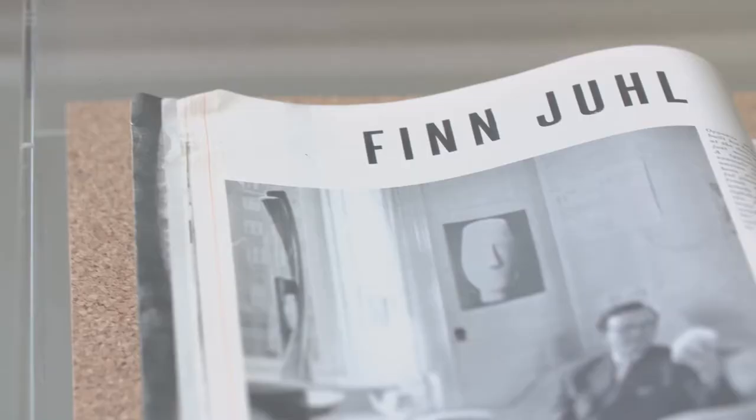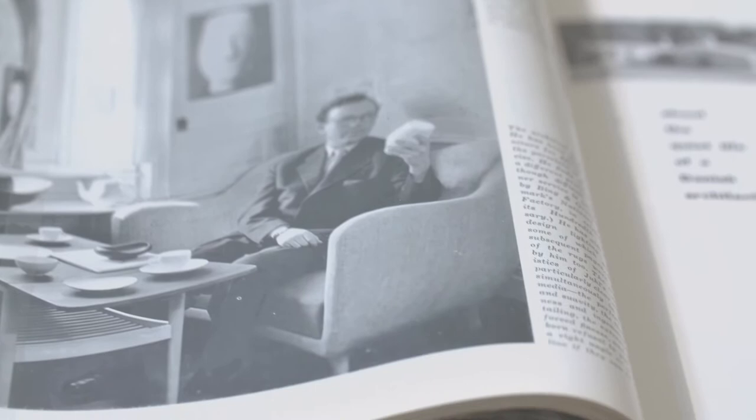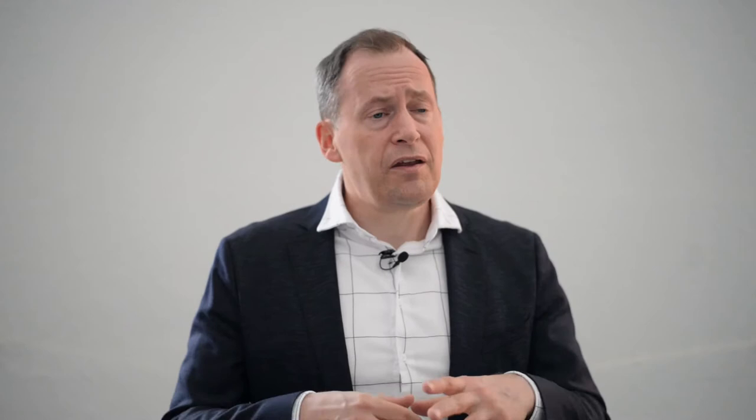The success story of the Scandinavian interior beyond Scandinavia already started in the 1930s and 1940s. In the exhibition, we're showing the private home that the architect Finn Juhl created for himself just outside of Copenhagen.